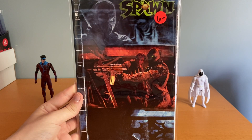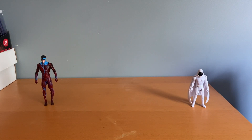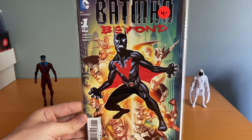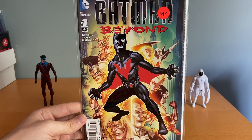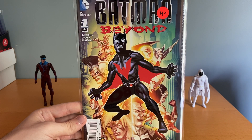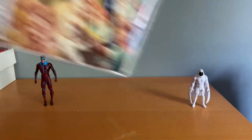I picked up Spawn 65 for three bucks — kind of a weird movie-poster style cover but one I didn't have. Found Batman Beyond number 1 from the second volume, around 2011 or 2014. I'm really trying to work on that second volume; the first volume is too expensive. I'm almost done reading the Batman Beyond compendium that came out a couple months ago — it's a fun one. There are quite a few volumes so I'd love to try and get through them.